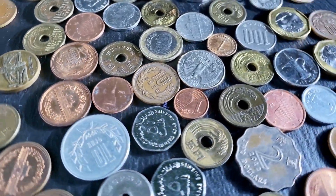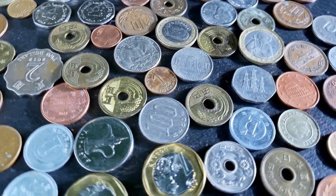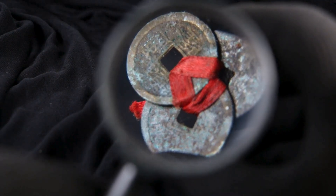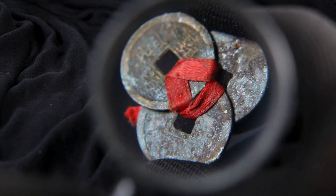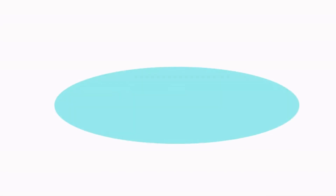In summary, some coins have ridged edges primarily as a historical response to fraud prevention through coin-clipping and counterfeiting deterrents initiated by figures like Isaac Newton. While originally designed for security purposes related to precious metals, these features have evolved into practical elements that enhance user experience while maintaining aesthetic appeal.